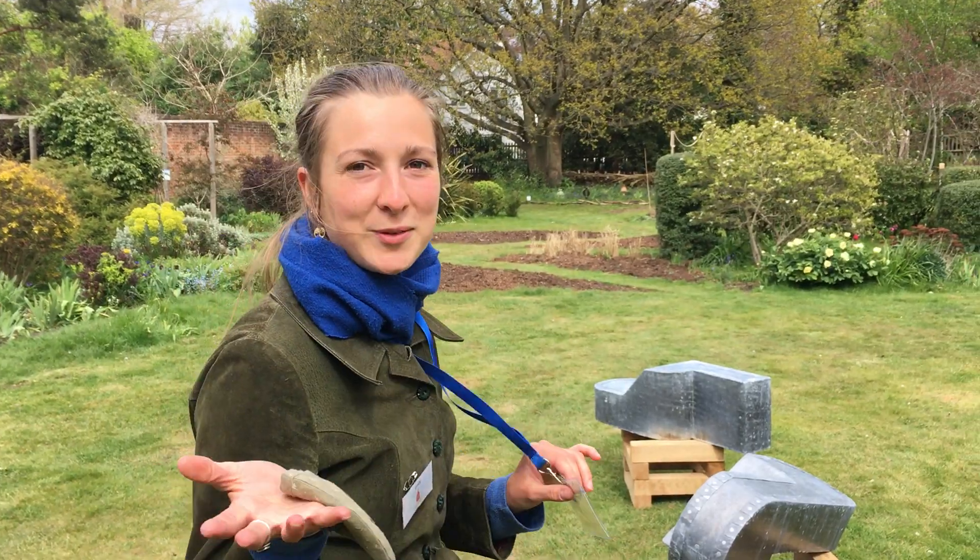Hello everyone. The Dulwich Festival started today and we're at Bell House where we have the Sculpture Park on display.